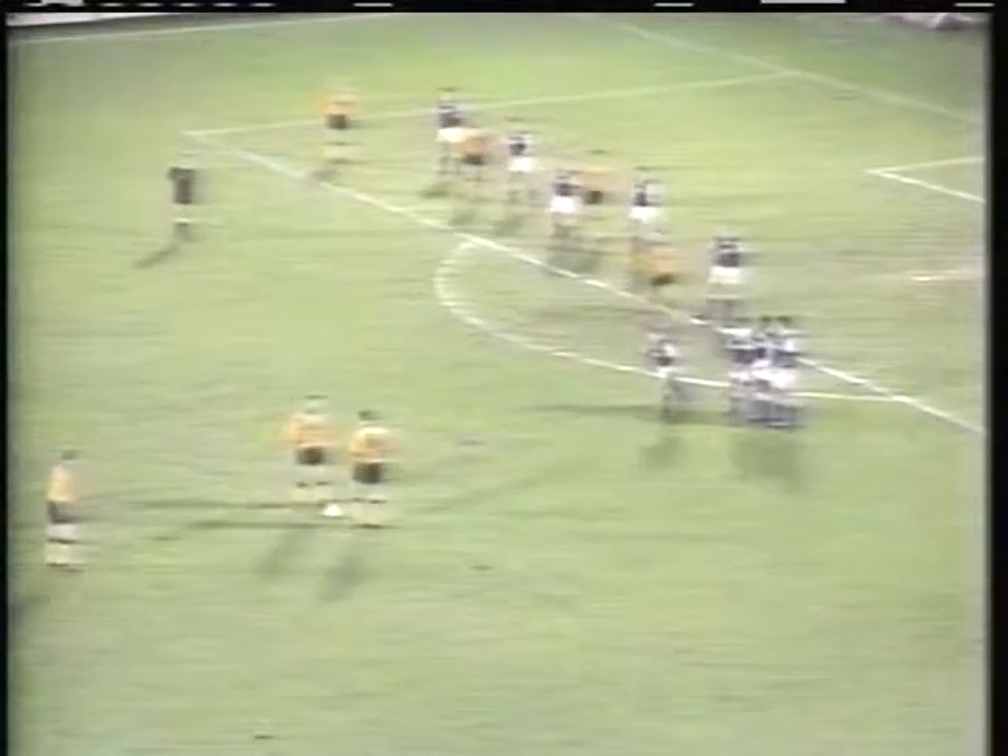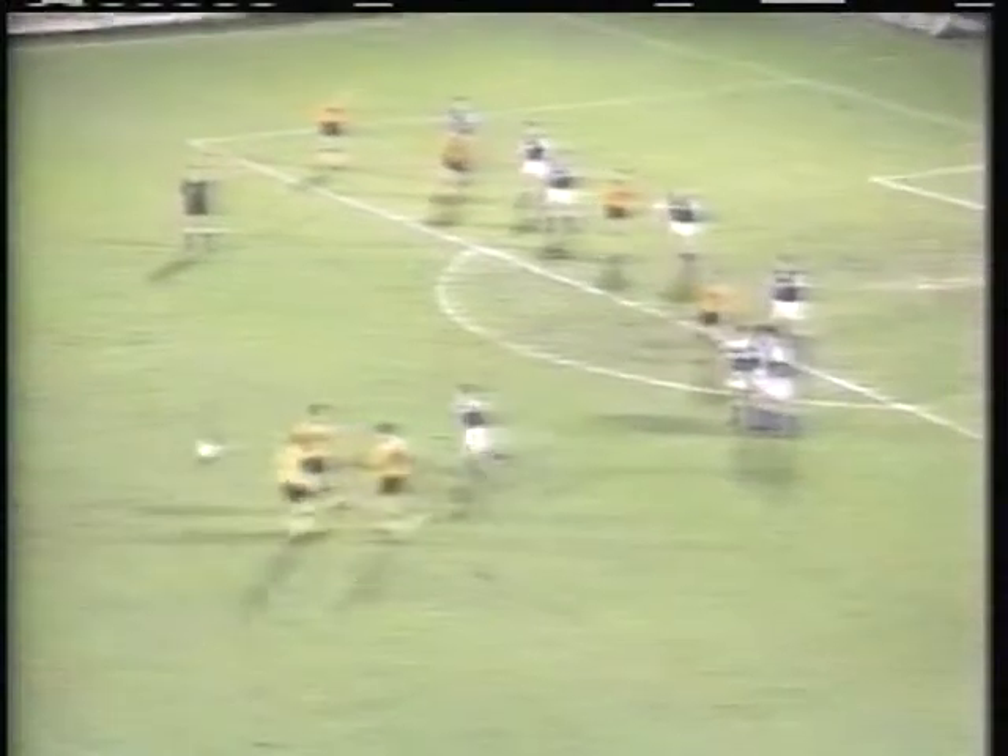Wolves didn't sit back on their lead, though. The second goal — a well-rehearsed free kick drill — Andy Thompson's drive clipping David Linegan on the way through, and Ipswich in deep trouble before half-time.